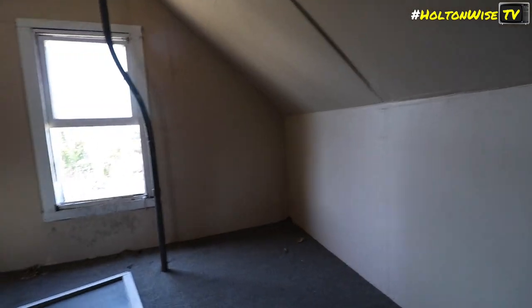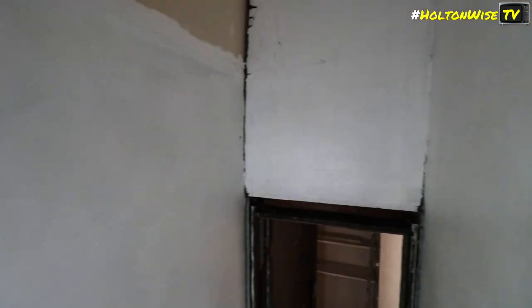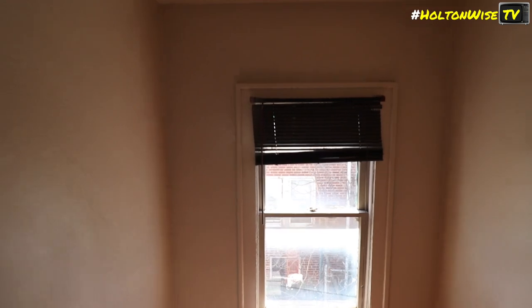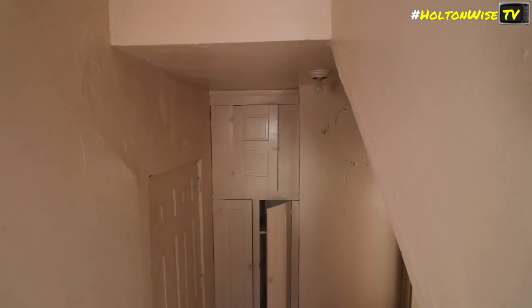Now we get to go into the terrifying dungeon. I'd put the window back but it won't stay. All in all though, this is a solid little property — compared to what we normally do.